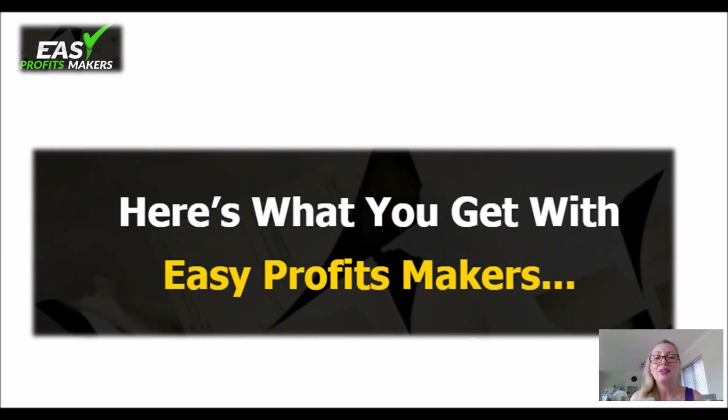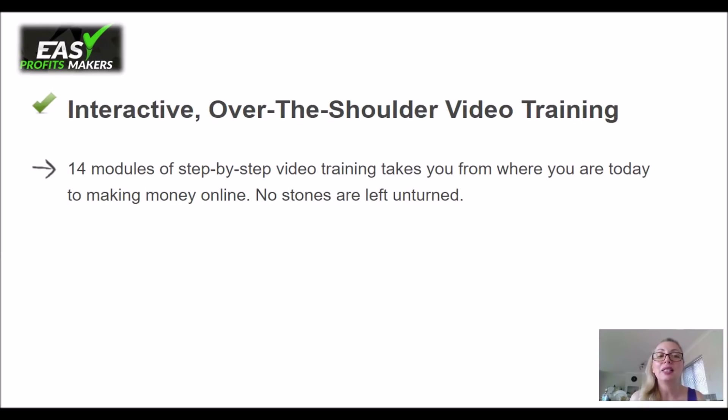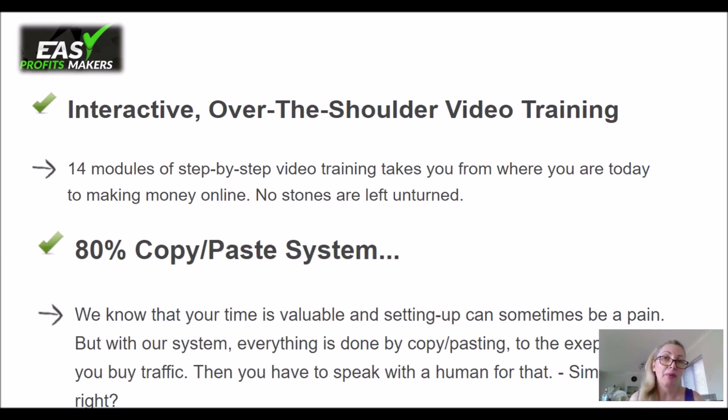Here is what you get with Easy Profit Makers. You get an interactive over-the-shoulder video training — it's 14 modules, step-by-step training that takes you from where you are now to making money online. It tells you everything; there are no stones left unturned. 80% of it is copy-paste systems, so it's easy to replicate and apply to anything that you want to do.